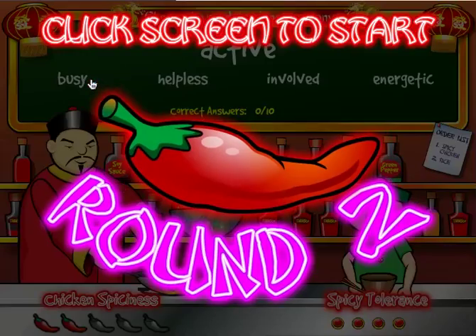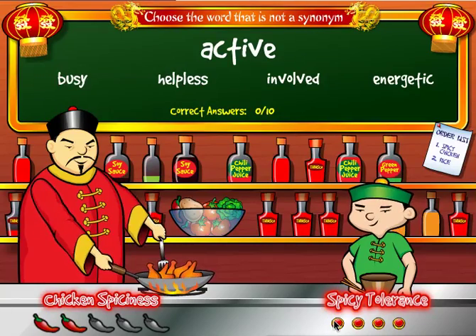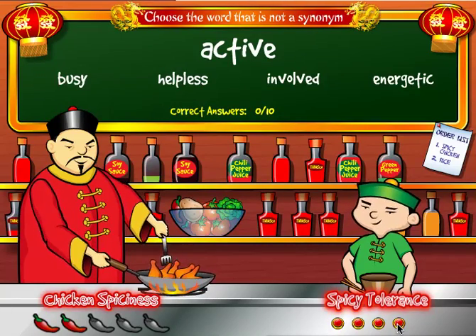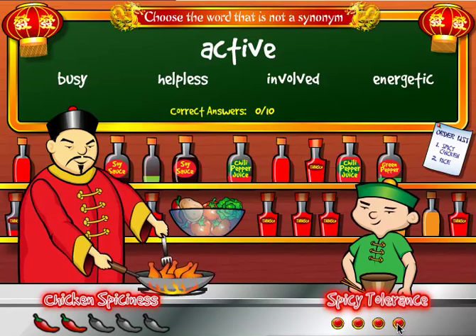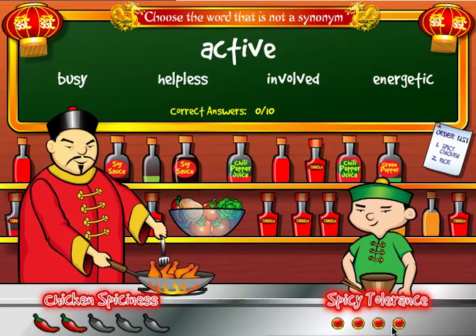In the first round I get nine out of ten correct. There are five total rounds. I move on to the second round, and this time my spicy tolerance only has four circles, so I can only miss four words to move on to the third round. This is how you play General Tso's Spicy Synonyms.